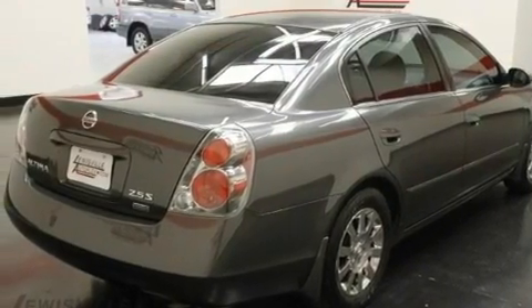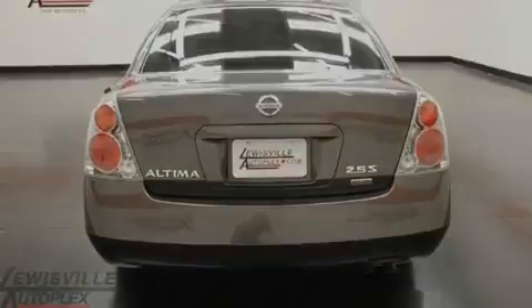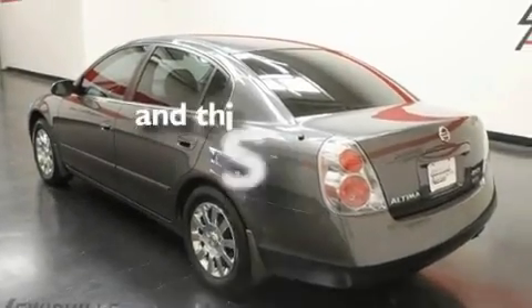Additional features include a CD player, a multi-link rear suspension, 12-volt power outlets, rear impact crumple zones, multi-parabola halogen headlights, a rear window defroster, and this vehicle has less than 59,000 miles.